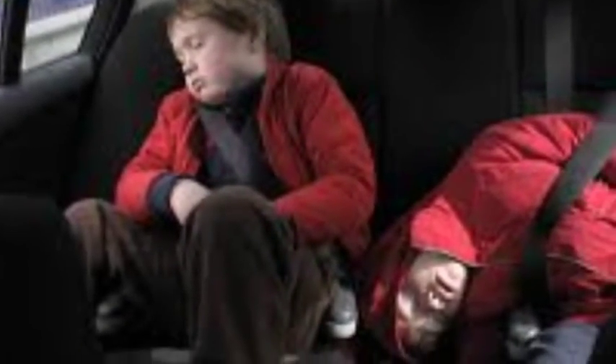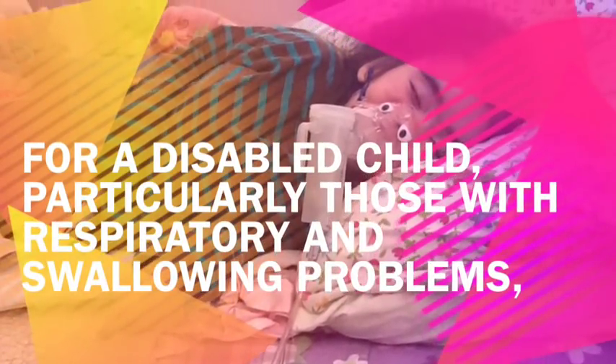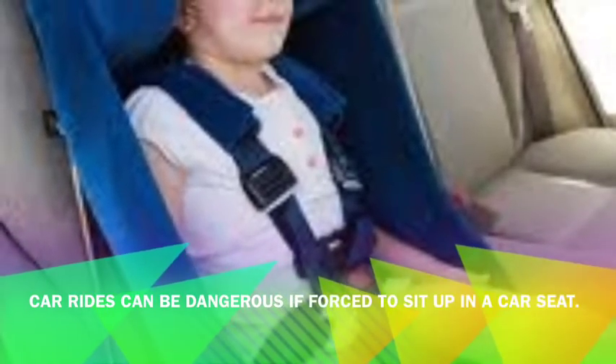Long car rides are uncomfortable for the typical child. For the disabled child, particularly those with respiratory and swallowing problems, car rides can be dangerous, especially if forced to sit up in a car seat.